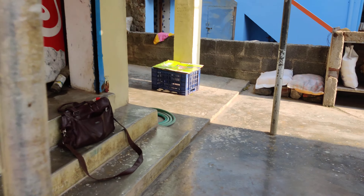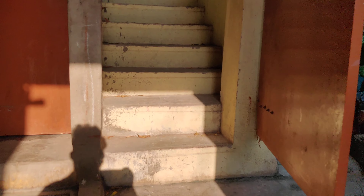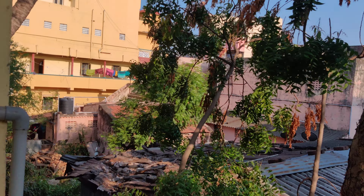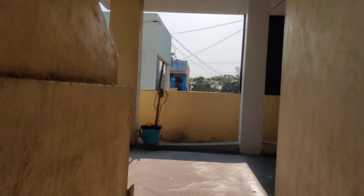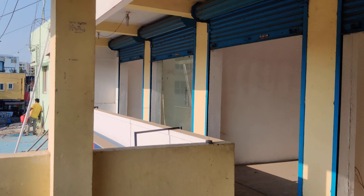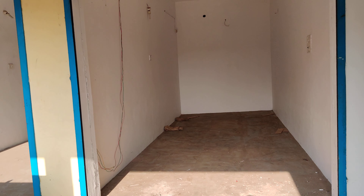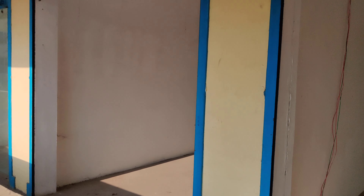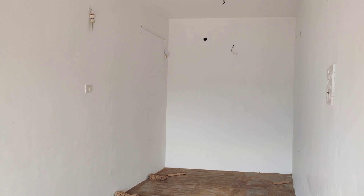Now I will show the property. Nearby we have a residential area. Each property size is around 160 square feet, but the owner is willing to remove the partition and give the property as a bare shell. If we calculate that, we will be getting around 640 square feet of carpet area. The length is actually 20 feet from this entrance to the wall — so each property length is 20 feet.